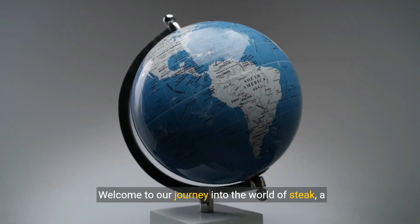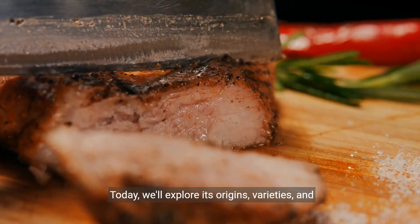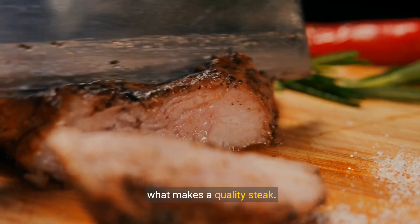Welcome to our journey into the world of steak, a beloved dish worldwide. Today we'll explore its origins, varieties, and what makes a quality steak.